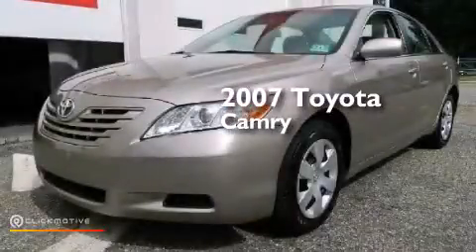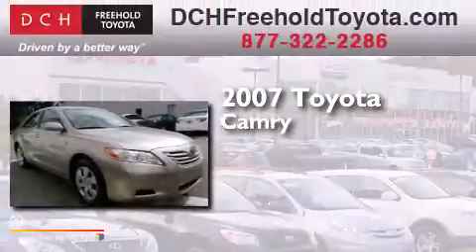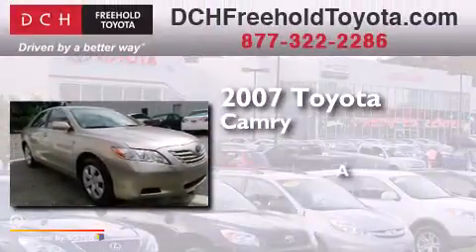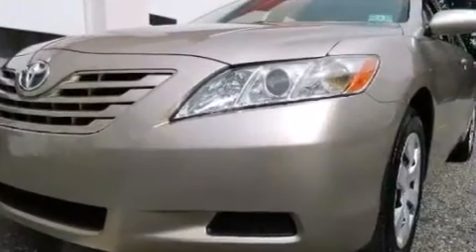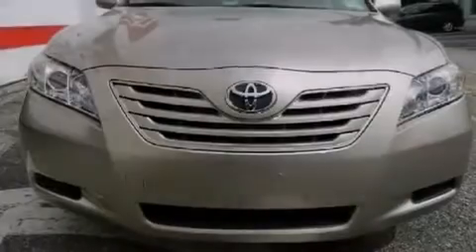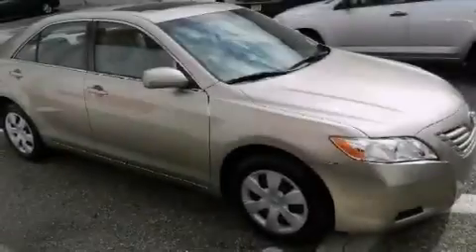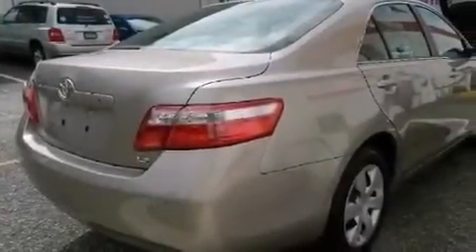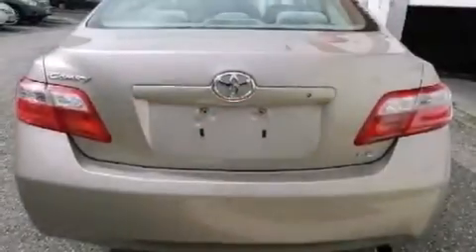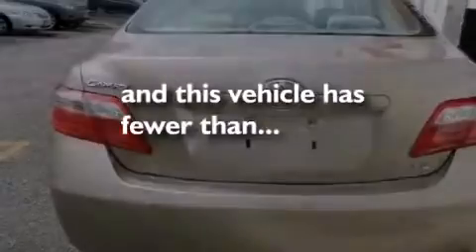This is a certified pre-owned 2007 Toyota Camry. Features include a low tire pressure indicator, a power driver's seat, cruise control, a CD player, rear curtain airbags, latch-ready child seat anchors, air conditioning, a split folding rear seat, steering wheel mounted stereo controls, and this vehicle has less than 56,000 miles.